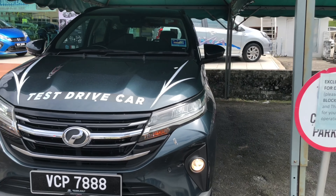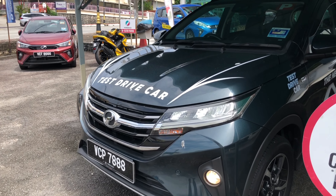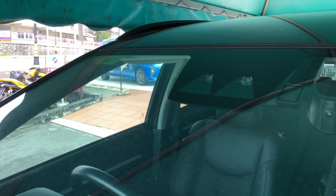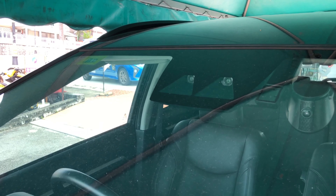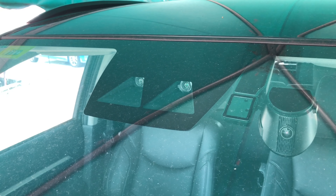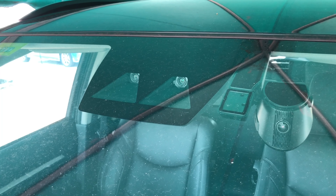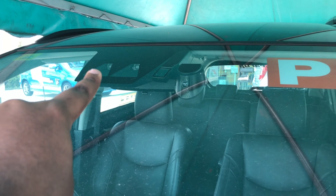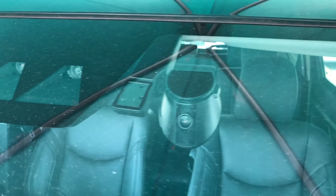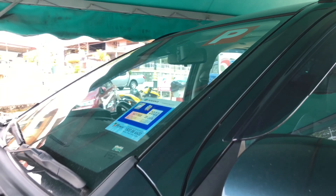Overall the front looks really nice and quite aggressive. Moving to the side, the Arus 1.5 Advance is equipped with Proton's Advance Safety Assist 2.0, or ASE 2.0. This includes pre-collision warning, pre-collision braking, front departure alert, pedal miss-operation control, and pedestrian detection up to 80 km/h. You can also see the cameras for ASE 2.0, and there's a front digital video recorder — a built-in dash cam.